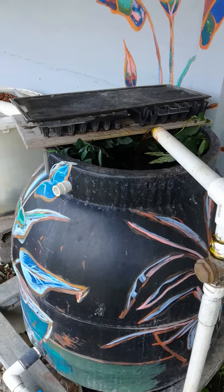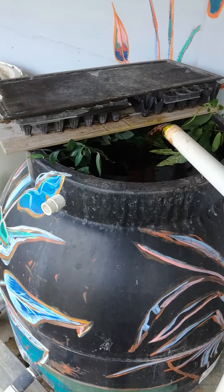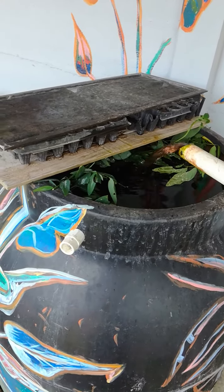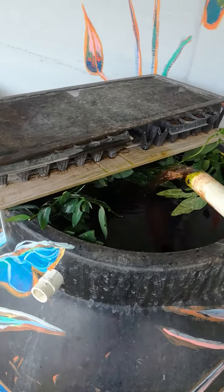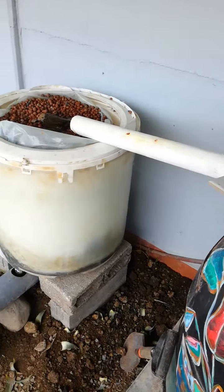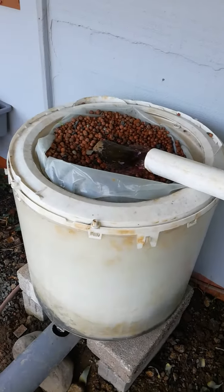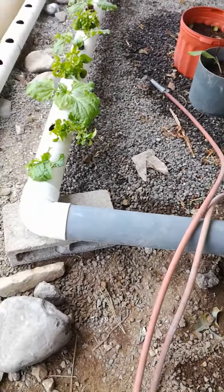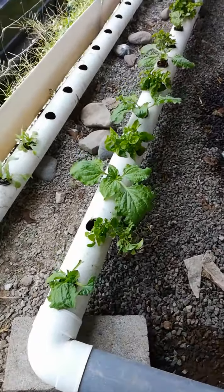Here we are at the Gavilana Herbs and Art Aquaponics. This water is going into a tank and there's a few fishies in there. It goes through here, down through this pipe, and all this goodness is getting planted.